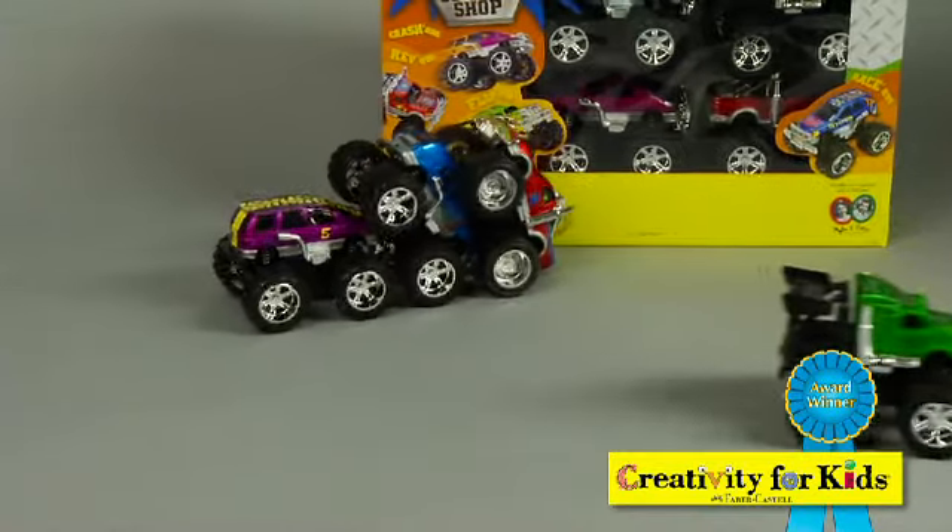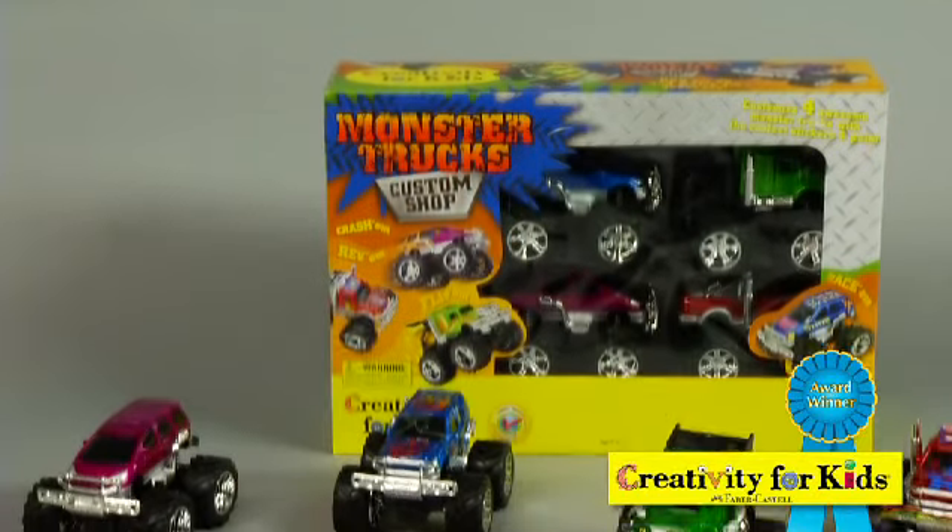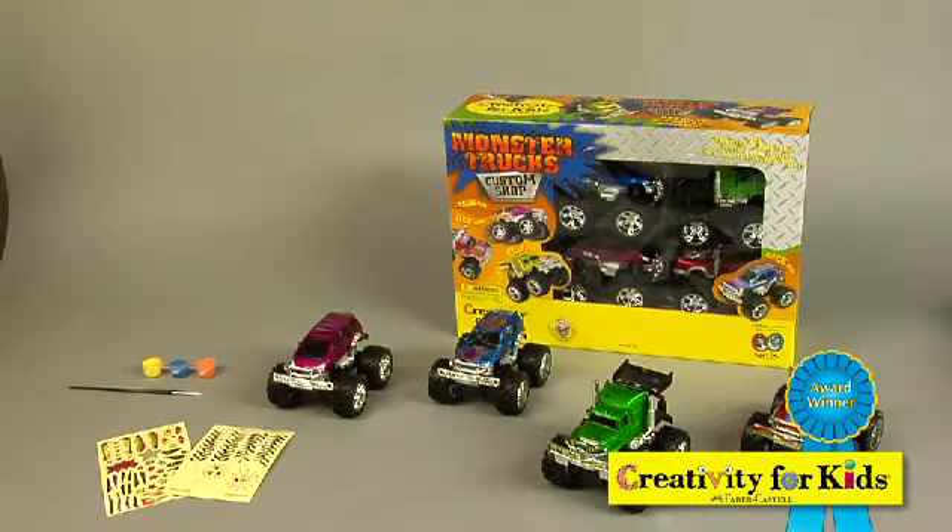smash them, race them, and jump them. Monster Trucks Custom Shop by Creativity for Kids. Everything you need is included, just add imagination.